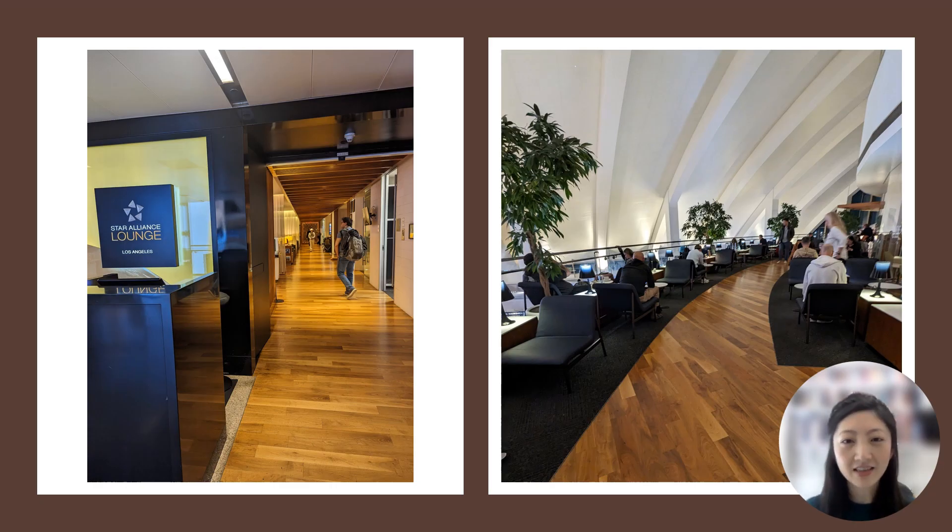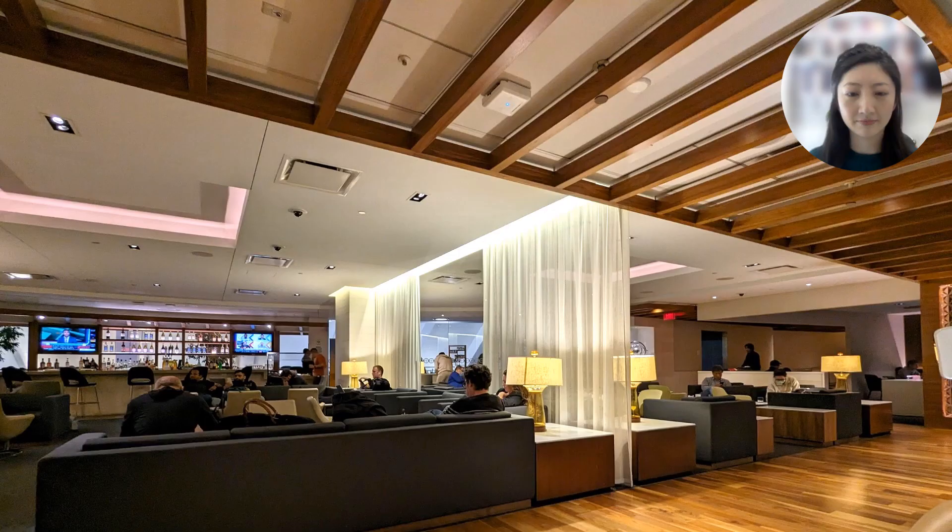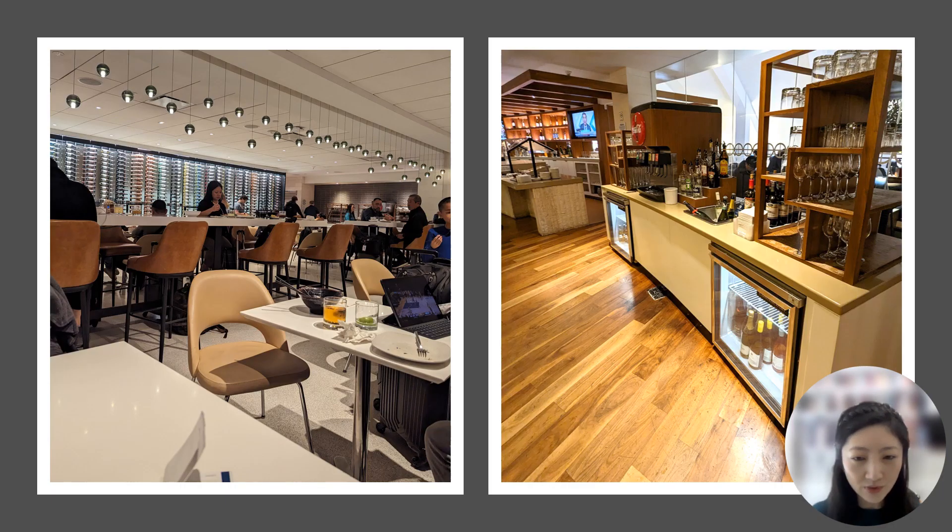Next, I visited the Star Alliance Business Class Lounge, located one level above the One World Lounge. One of the neat things about this lounge is that it has an open terrace over the central terminal area, giving it a brighter ambiance. The Star Alliance Lounge had a brighter feel compared to the One World Lounge, which was a little stuffier due to the darker lighting. A variety of seating arrangements were also available, as well as a bar and self-serve beverage centers.